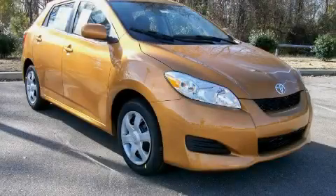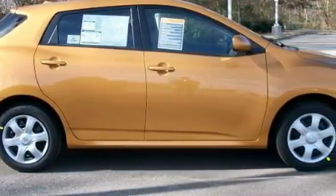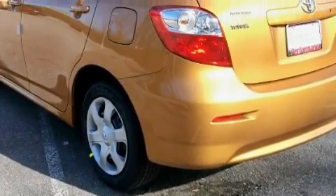This is a 2010 Toyota Matrix. Complementing this Toyota's contemporary styling is a stunning array of desirable features which include cruise control, air conditioning, a CD player, rear curtain airbags, an anti-lock braking system, and it's easy to see why this vehicle is an excellent choice.